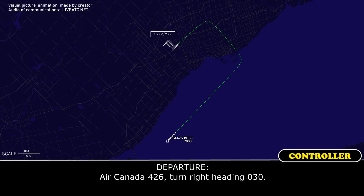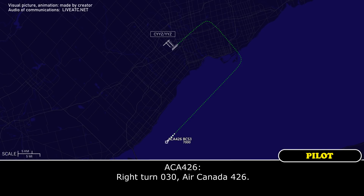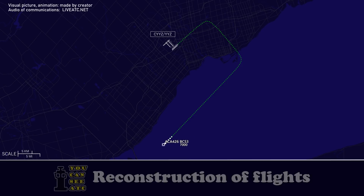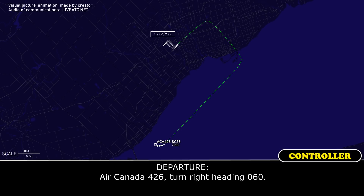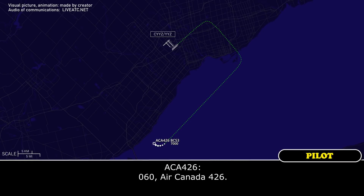Air Canada 426, turn right heading 0-3-0. Right turn 0-3-0, Air Canada 426. Air Canada 426, turn right heading 0-6-0. 0-6-0, Air Canada 426.